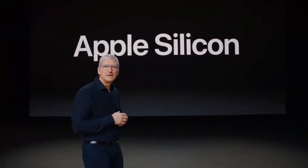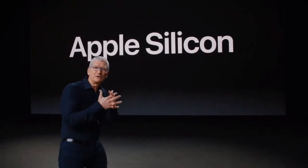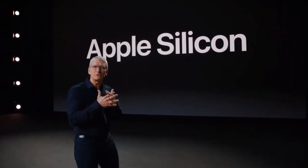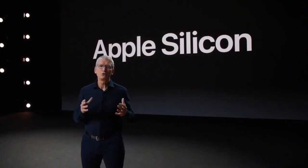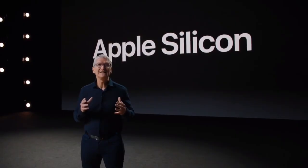At Apple, integrating hardware and software is fundamental to everything we do. That's what makes our products so great. And silicon is at the heart of our hardware. So having a world-class silicon design team is a game-changer. To tell you more about Apple Silicon and how it will take Mac to the next level, I'd like to send you over to Johnny Cerugi at one of our labs in an undisclosed location.